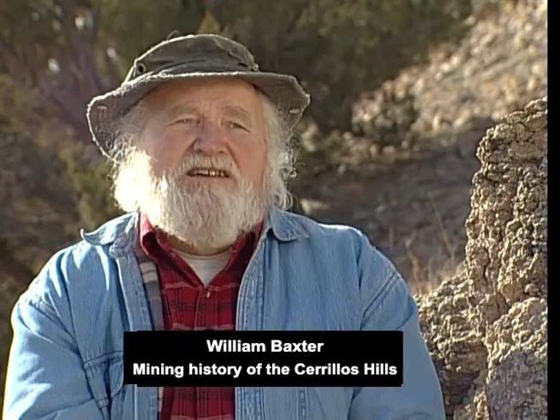Oñate and his people settle at San Juan, near where Española is now. And before the church is built, before the first acequia is dug, Escalante and Oñate are back here in the hills inspecting the mines — looking at the galena mines, looking for silver, reporting silver back. Oñate actually requests of the viceroy in Mexico City that he send metal stamps so that he can mark the silver he expects to produce in these hills.